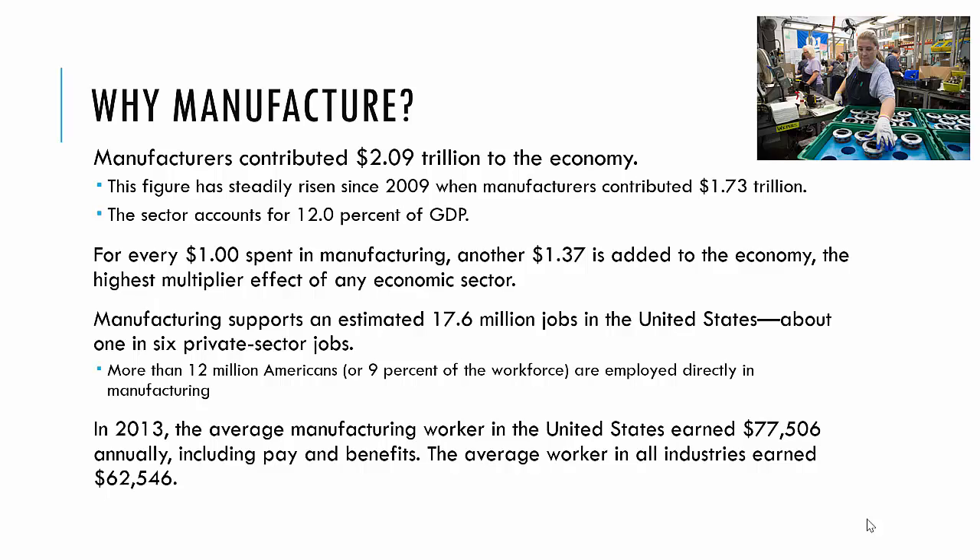That $77,000 figure includes pay and benefits. However, if you look at other industries overall, it's only a little over $62,000. So this is a pretty large increase, and this is a good number.